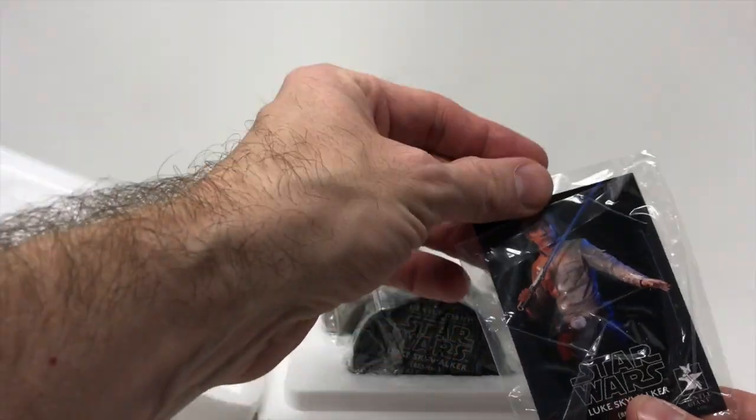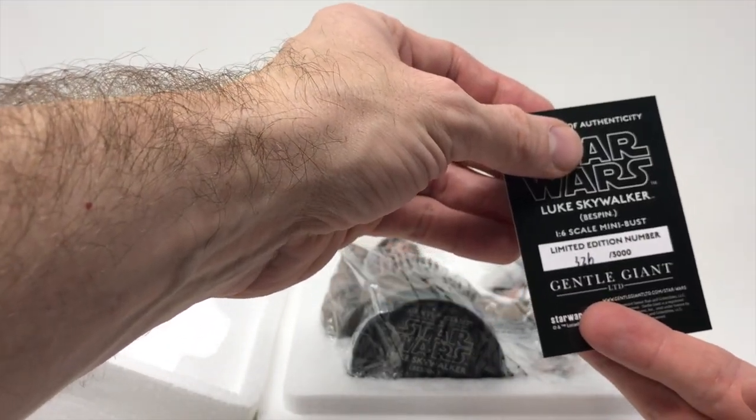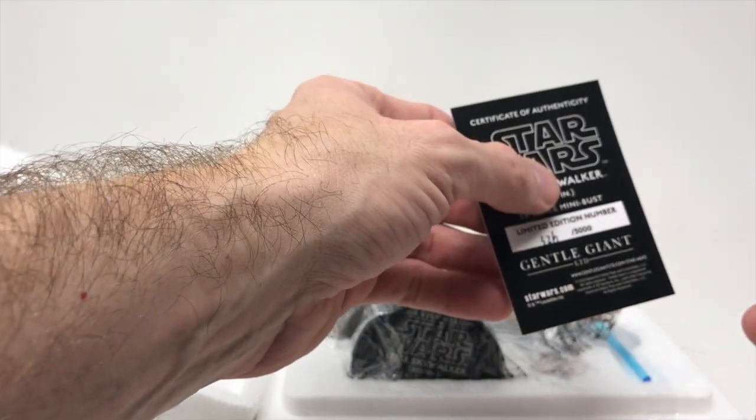We do have the letter of authenticity, which is the baseball card for Gentle Giant. It is number 326 of 3,000.